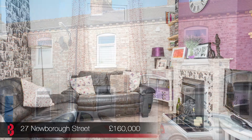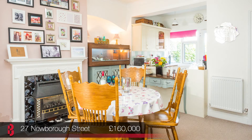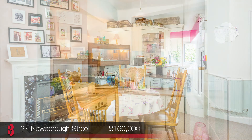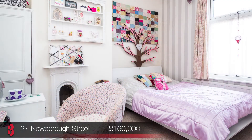The first property I'm speaking to you from today is number 27 Newburgh Street. This is a delightful two bedroom period terrace house located in the popular area of Bootham, which offers easy access to York City Centre. This property has been sympathetically upgraded and refurbished and now has gas central heating and double glazed windows.